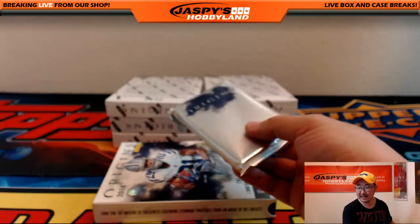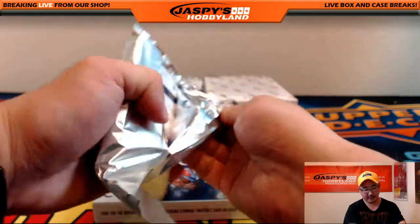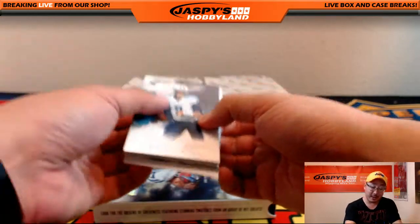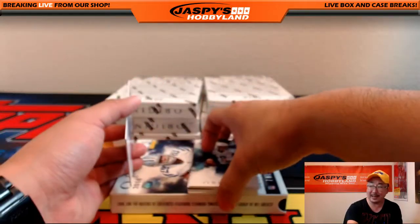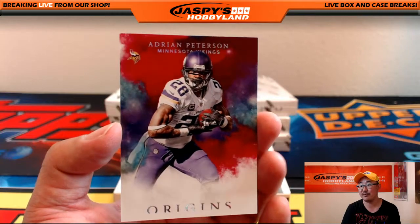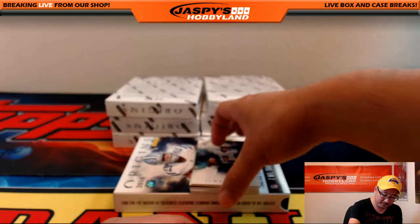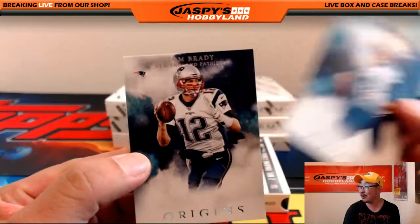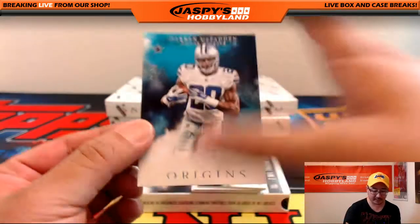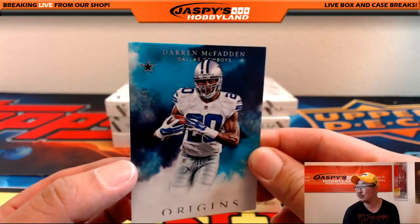I don't think anybody really expected Dak Prescott to be much, but in light of some early preseason games, people are getting pretty hyped about him. Adrian Peterson, Mariota and Tom Brady. And speaking of the Cowboys, there's Darren McFadden — who broke his elbow chasing after his phone. 49 out of 60.